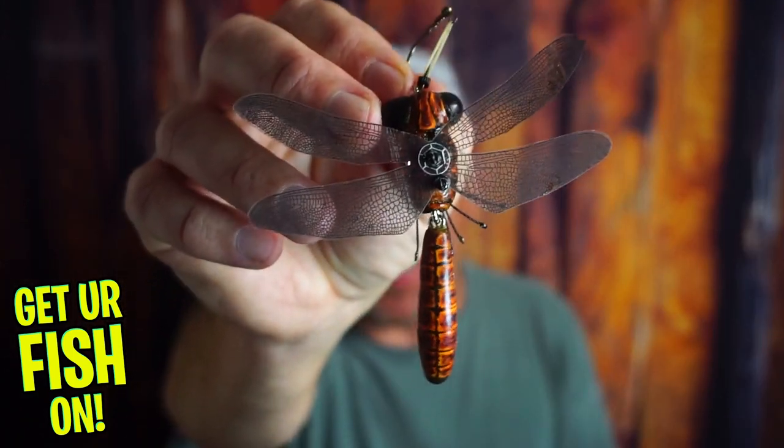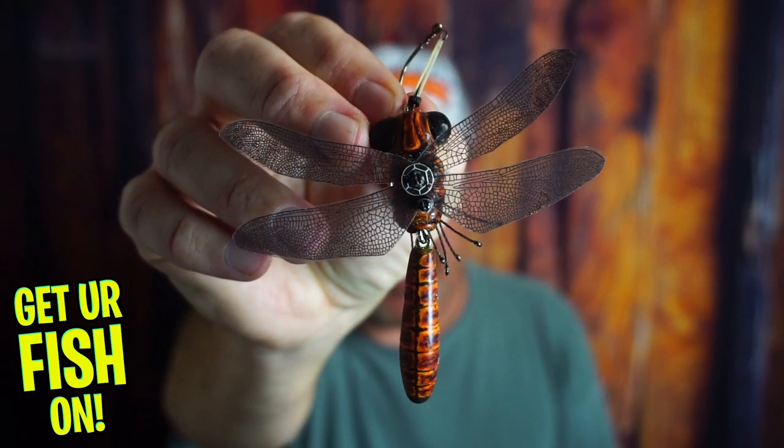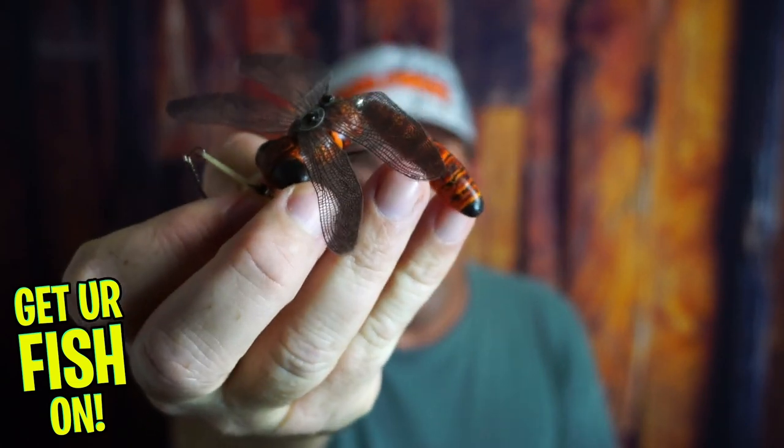Want to see and learn about the most realistic dragonfly that I've ever seen? Today you and I are going to look at Captain Ken's floating dragonfly.